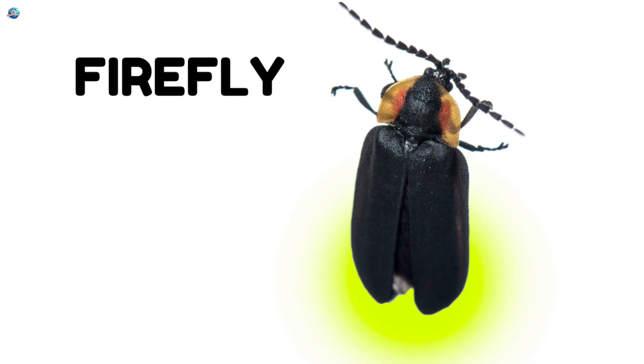Firefly. A firefly is a small insect. It can glow in the dark at night. The glowing light helps fireflies find friends. Fireflies look like tiny stars.